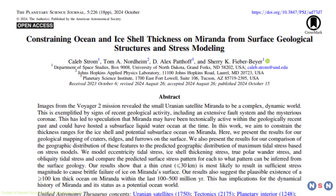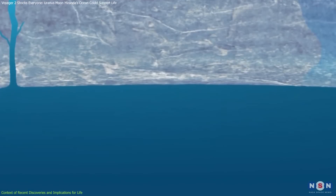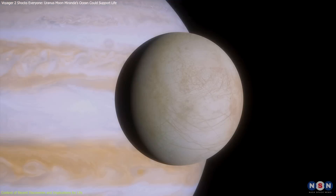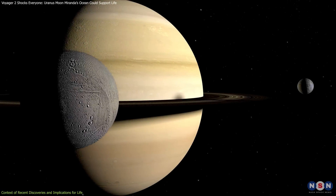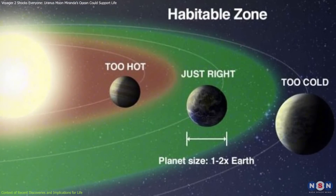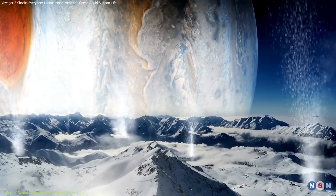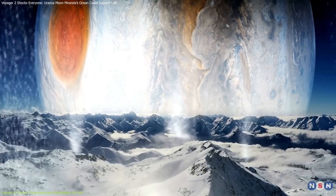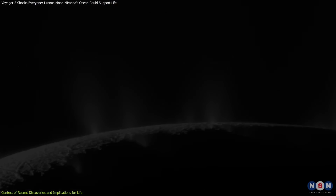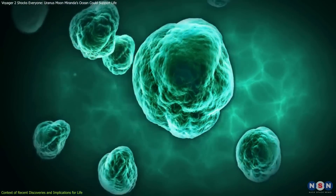This discovery aligns with a growing body of evidence that ocean worlds might be more common than we once thought. In recent years, missions have uncovered strong indicators of subsurface oceans on moons such as Jupiter's Europa, Saturn's Enceladus, and even Titan. These findings have revolutionized astrobiology, revealing that places previously considered inhospitable could have environments capable of supporting life. For example, Enceladus has plumes of water vapor and ice erupting from its surface, detected by NASA's Cassini spacecraft in 2005. These geysers originate from a global subsurface ocean and contain organic compounds, hinting at a rich chemical environment.